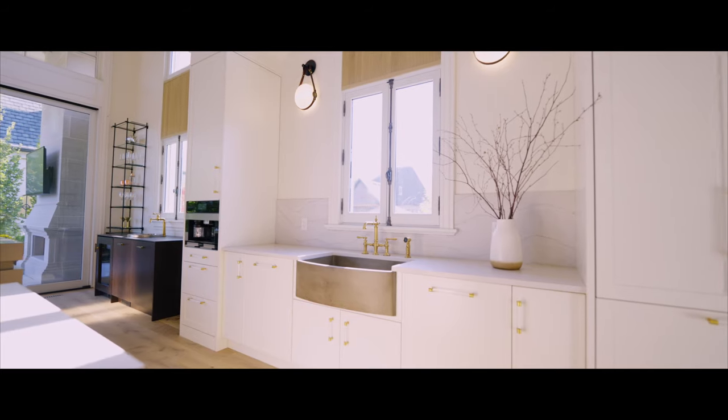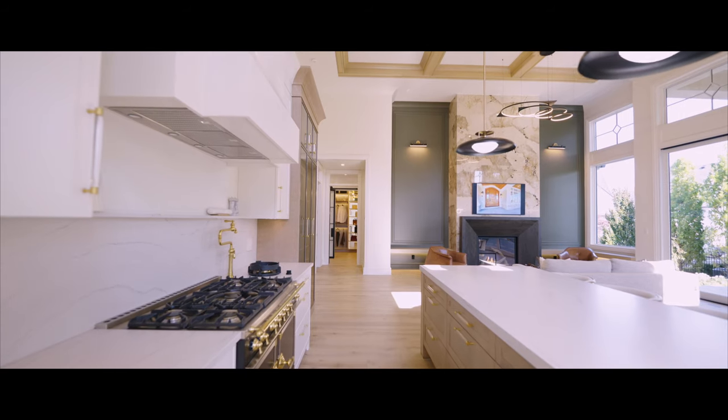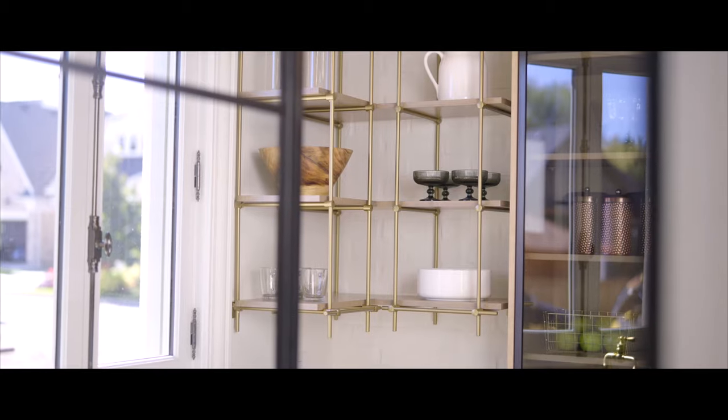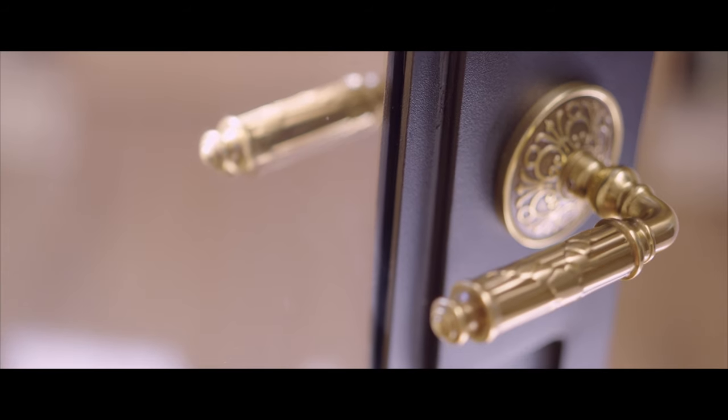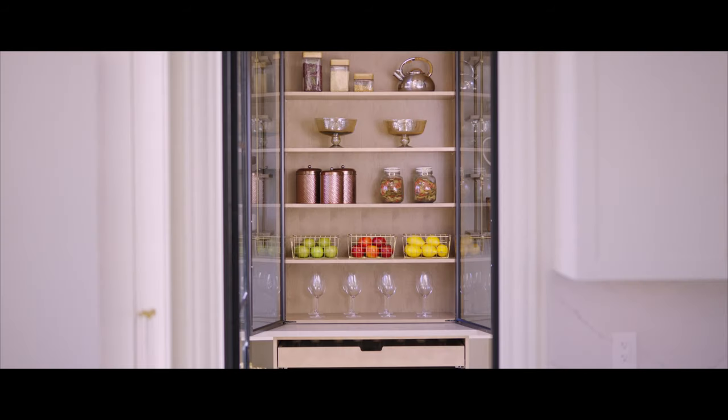The sconces, the concrete apron sink, and the custom cabinets sophisticate this well-appointed kitchen. A bright walk-in pantry filled with brass bistro shelves, including tray ceilings and cove lighting, is the perfect extension of this gourmet kitchen.